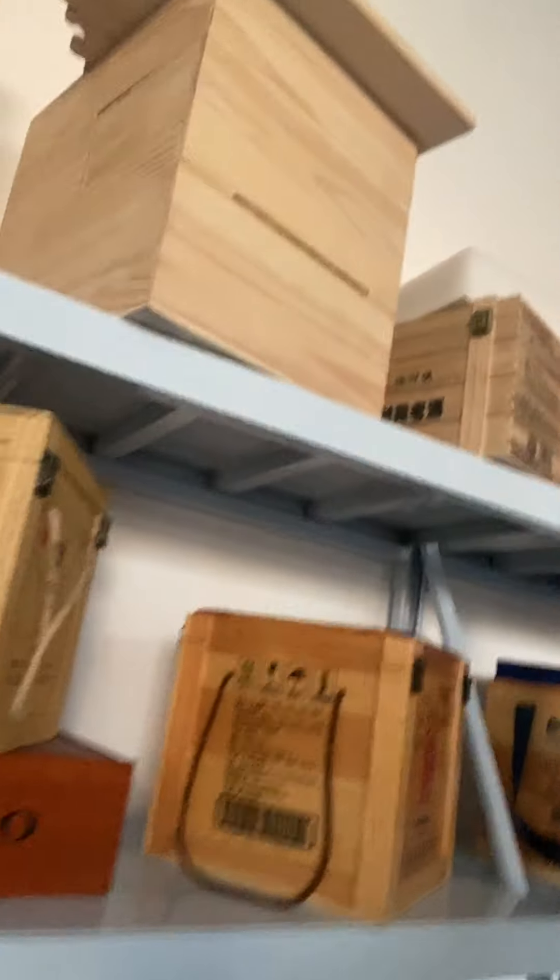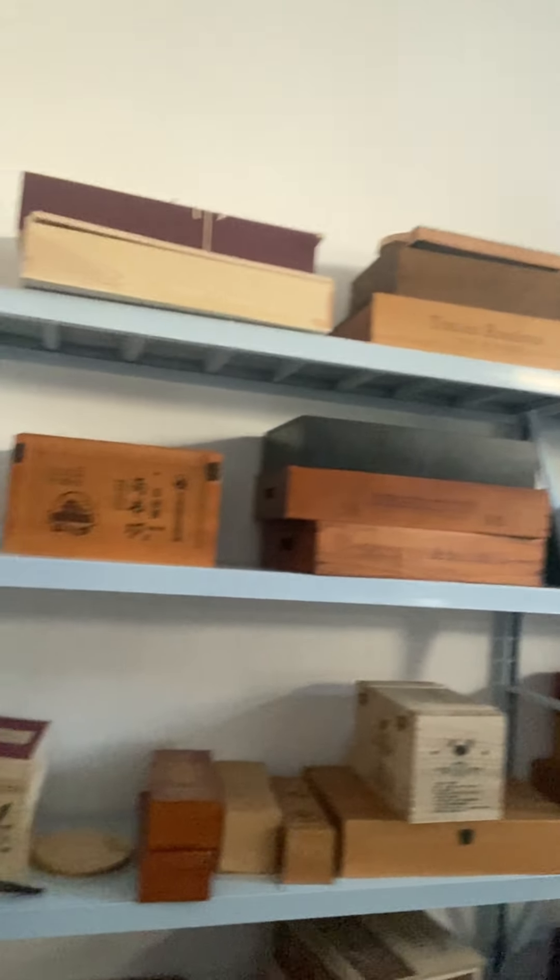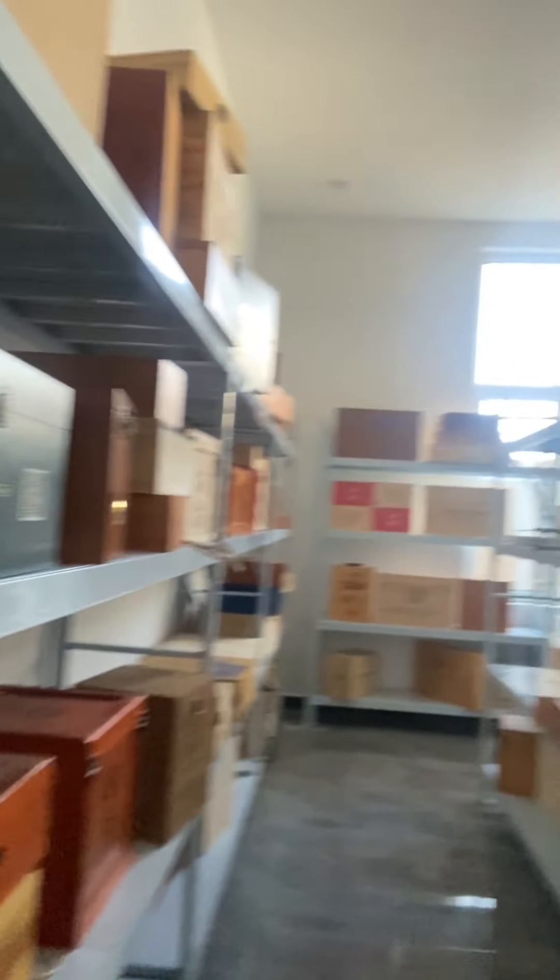Even though generally speaking, sales in this industry — and not just this industry but most industries in China — are having some kind of trouble. As you can see in the sample room, most of these wooden products are Chinese liquor packaging. This is because two or three years ago this company only did domestic business, but because China's economy hasn't been doing well, for the past two years they've been trying to diversify and do international sales.